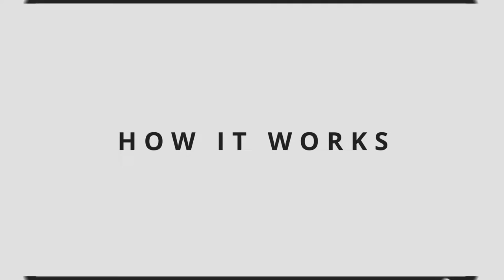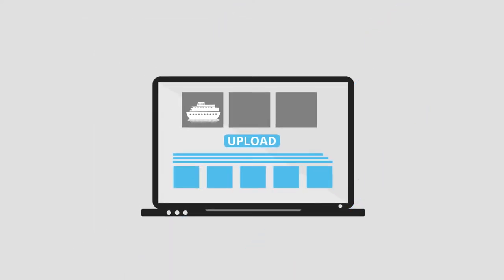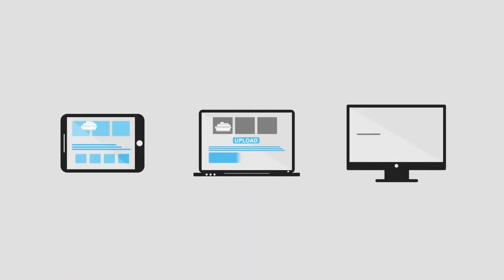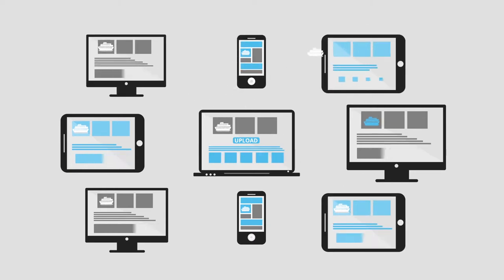Here's how it works. Let's say you have a boat or yacht to sell. Using a single dashboard, you can create, upload, and distribute a great-looking ad in minutes to your own mobile-friendly broker website and any other platforms you wish.